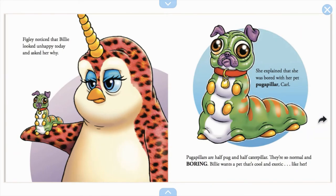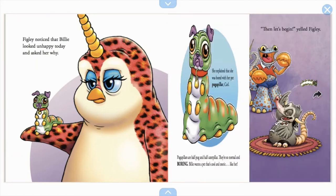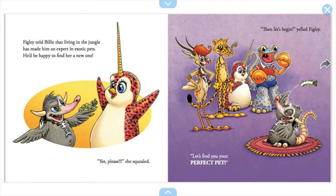Figley noticed that Billy looked unhappy today and asked her why. She explained that she was bored with her pet, Pugapillar Carl. Pugapillars are half pug and half caterpillar — they're so normal and boring. Billy wants a pet that's cool and exotic like her. Figley told Billy that living in the jungle made him an expert in exotic pets and he'd be happy to find her a new one. 'Yes, please!' she squealed. 'Then let's begin,' yelled Figley. 'Let's find you your perfect pet!'